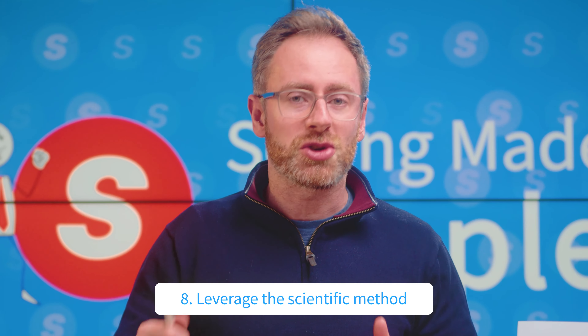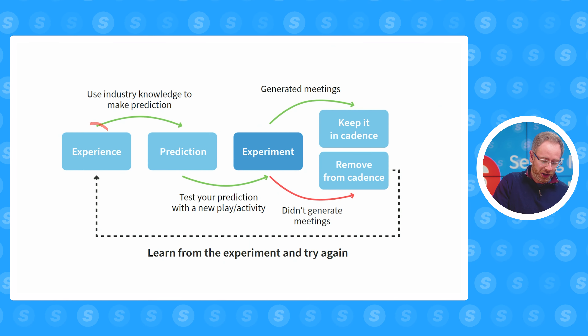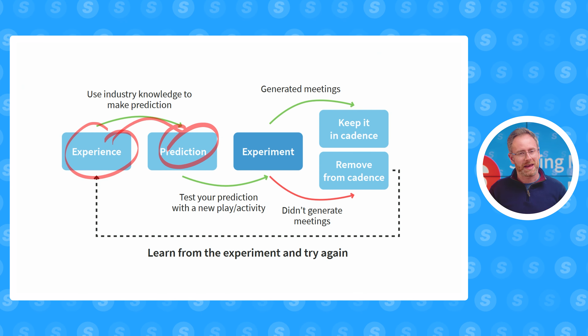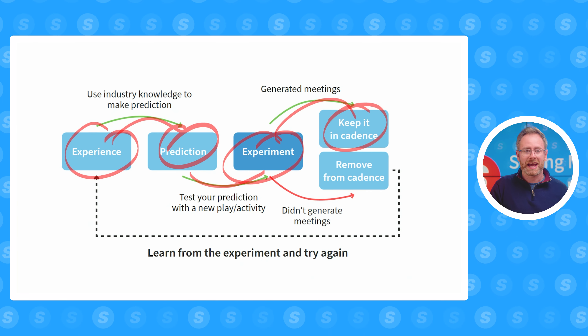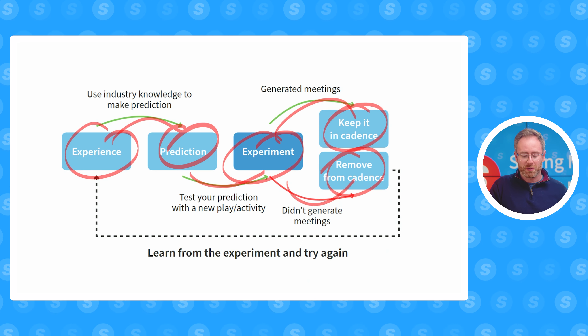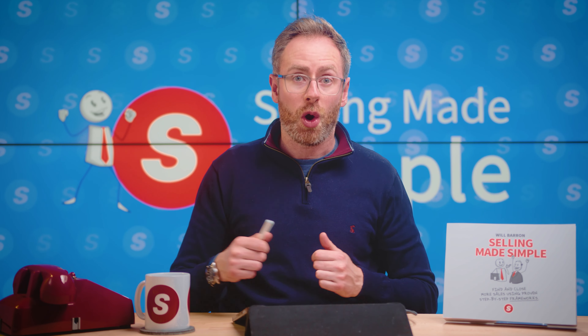Number eight, use the scientific method — and this is much simpler than you're probably imagining, but it's so important in the modern B2B sales process. You use your experience to make a prediction: the buyer probably wants me to explain this, send them that, do this. You then experiment — you do it. If it works, you keep it in your cadence and carry on doing it. If it doesn't work, you remove it from your cadence, add it to your experience as something that doesn't work, and find more things that do over time.